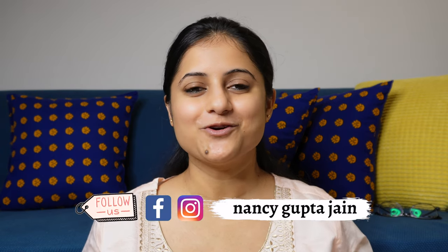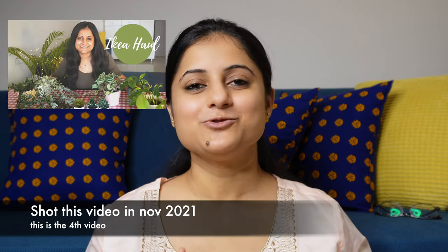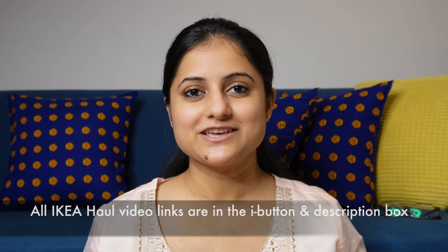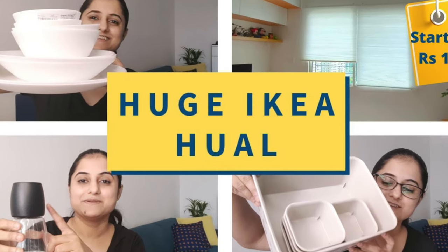Hi everyone, welcome back to my channel. I'm Nancy and I hope you all are doing well. Today's video is an IKEA haul video, and before this I have already uploaded two IKEA haul videos. The links will be found in the I-button and below the description box so you can check them.